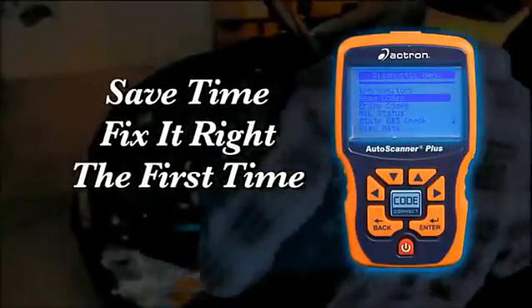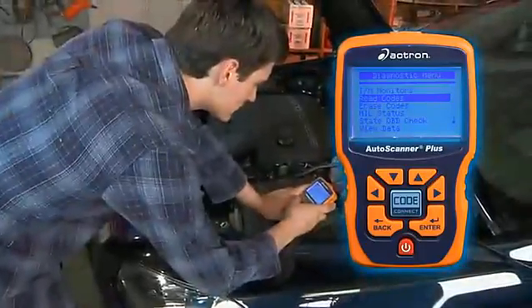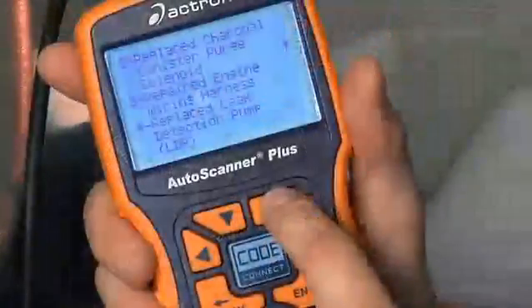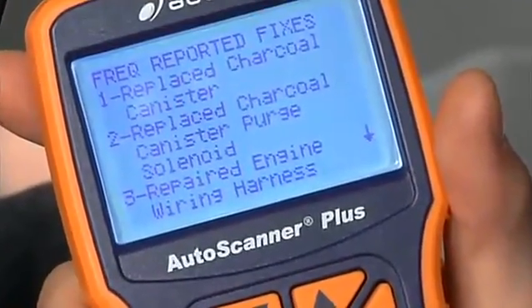Save time and fix it right the first time with the information leader. The CodeConnect takes repairs to another level for do-it-yourselfers. It provides the top reported fixes from the CodeConnect database and shortcuts troubleshooting efforts.